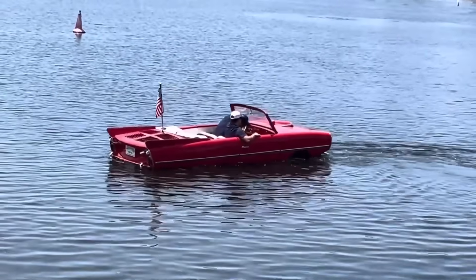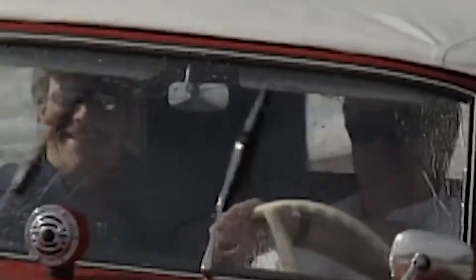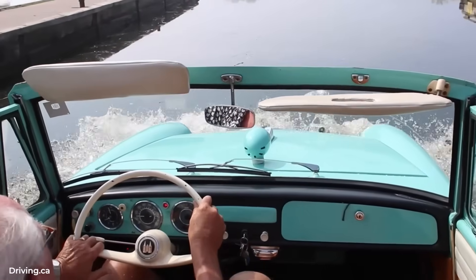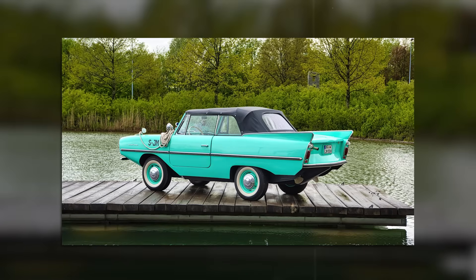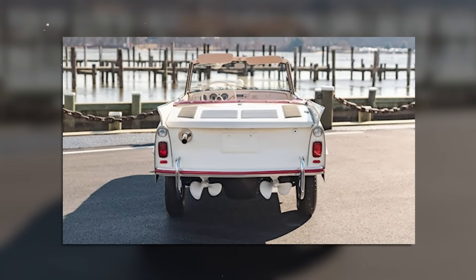The propellers were precisely calculated for the Amphicar's weight and engine output. Each bronze prop was 12 inches in diameter with a 14-inch pitch. They were handed — one turned clockwise, one counterclockwise — to eliminate torque steer in the water. The propeller shafts ran through special stuffing boxes filled with graphite-impregnated packing. Too tight and they'd overheat; too loose and water would flood the bilge. Owners learned to adjust them by feel, tightening until slight resistance was felt when turning by hand.